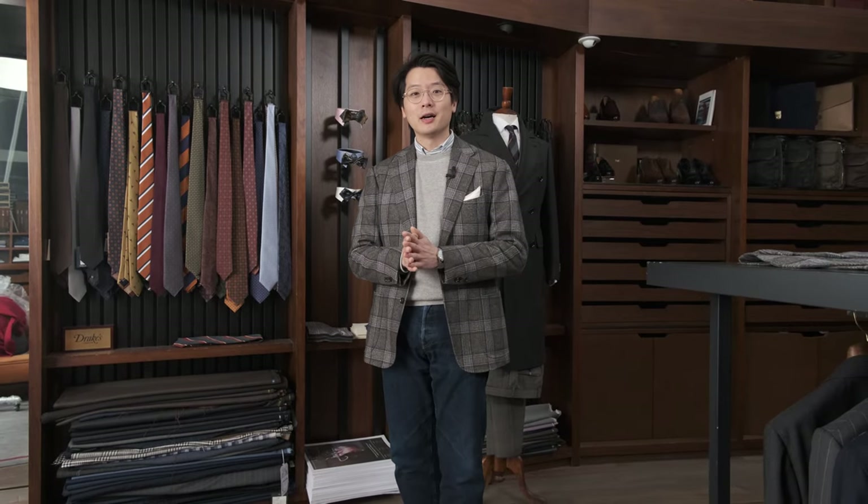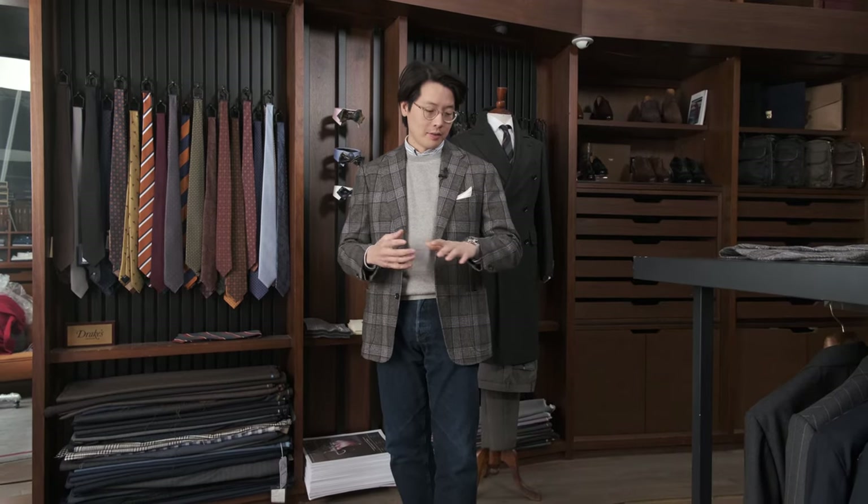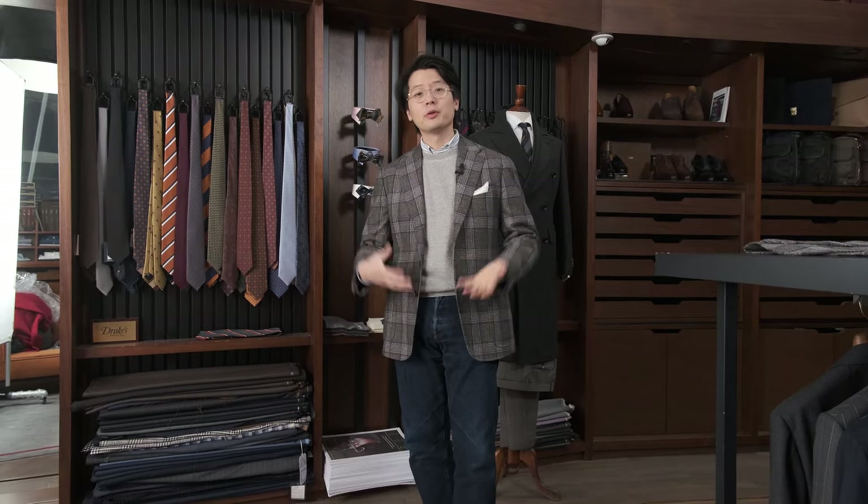Hi, everybody. We're going to do a Q&A. We're going to talk about how to style a large patterned jacket in these sorts of colors — dark gray with a little bit of brown and a little bit of navy in it. This is one that's in our fall/winter collection, but you can find other cloths similar to this out there. Hopefully this video can serve as a guide for how you might style these sorts of things.